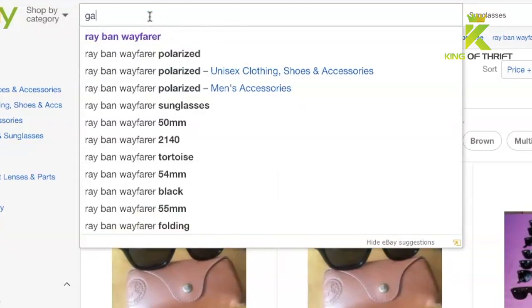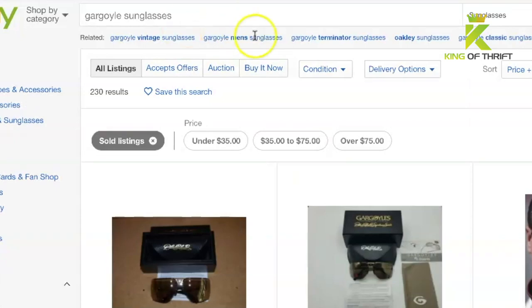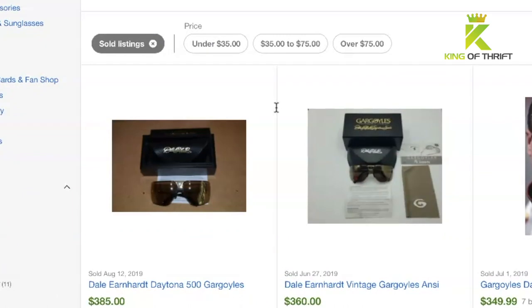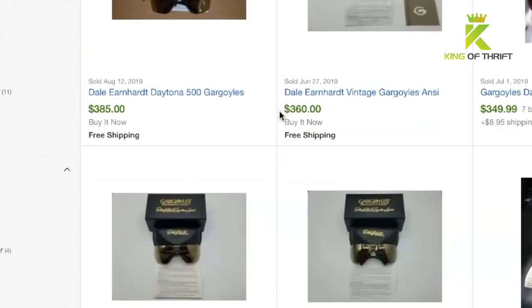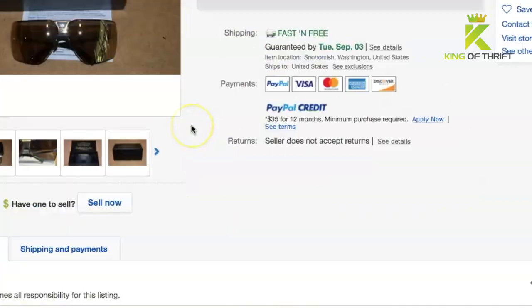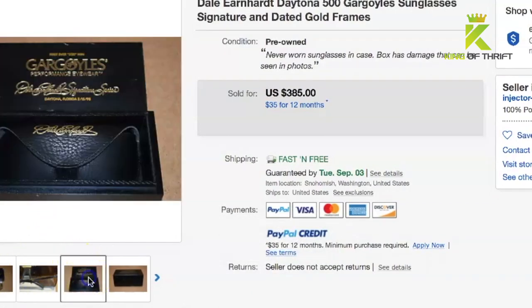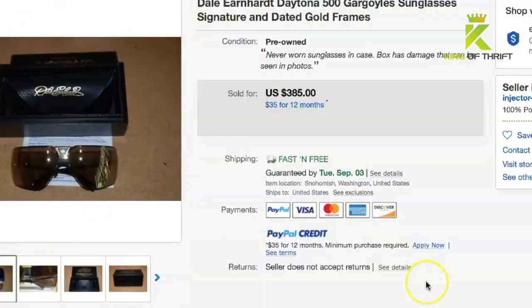Next on the list are Gargoyles sunglasses. I'm not going to go into extremely specific models, although I will highlight a couple that bring big cash. Dale Earnhardt special edition Gargoyles — as you can see here — are decked out with the box and everything. They use the basic Gargoyle design, which doesn't really change much.